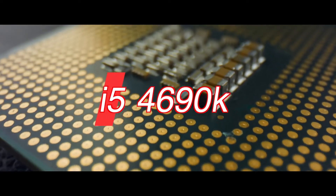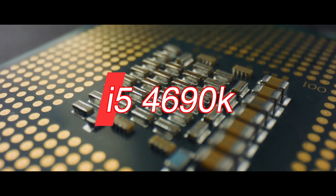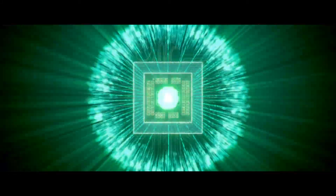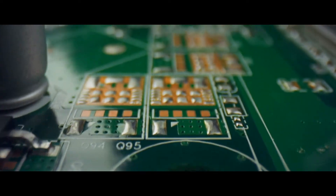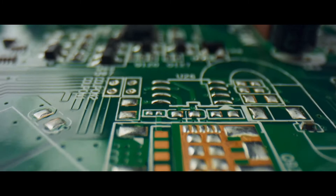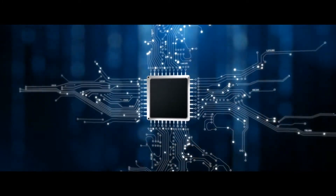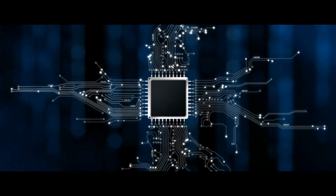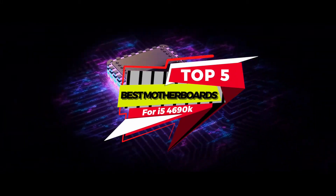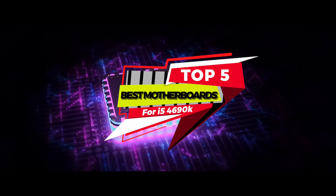What's up everyone! The i5-4690K is arguably the most popular and budget-oriented CPU for gaming enthusiasts that Intel has offered to date. A complimentary motherboard helps you pull everything in your PC together and fulfill your needs as they grow. There are a number of options in the market, which makes it difficult to choose the best one. In this video, we compiled a list of the top 5 best motherboards for i5-4690K on the market today. Be sure to watch till the end for our best recommendation.